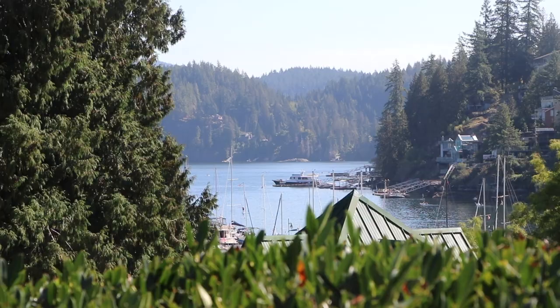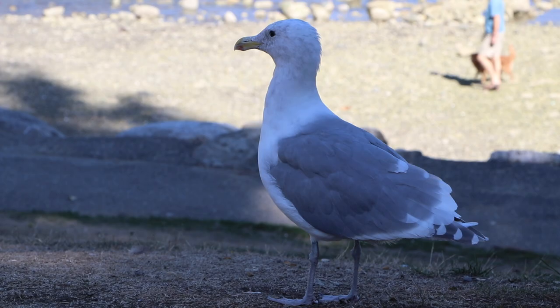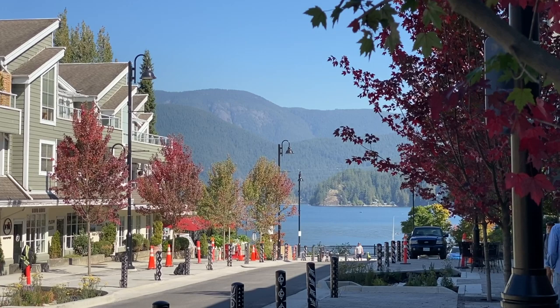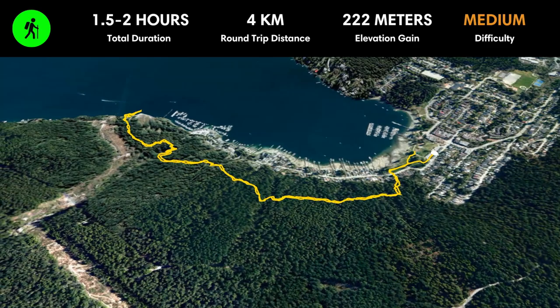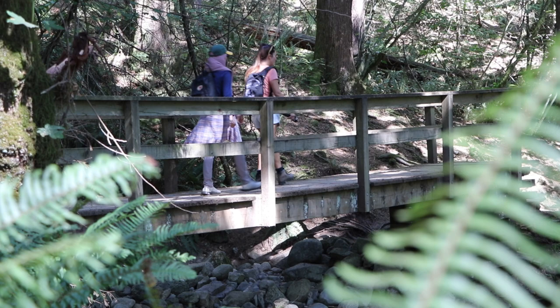Nestled along the shores of the Indian Arm in North Vancouver, Deep Cove is a quaint waterfront village. It's home to a small cove, a beach, charming shops, cafes, and restaurants. But above all, it's the starting point of a popular trail, the Quarry Rock Hike. This 4-kilometer or 2.5-mile out-and-back trail winds through a lush forest to a stunning viewpoint overlooking the Indian Arm. It takes about one and a half hours to do the hike, so there's plenty of time to check out the town after.